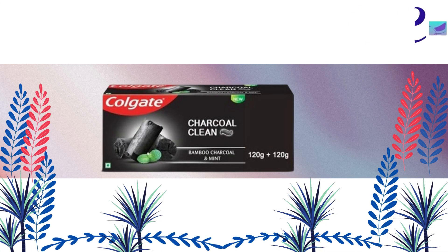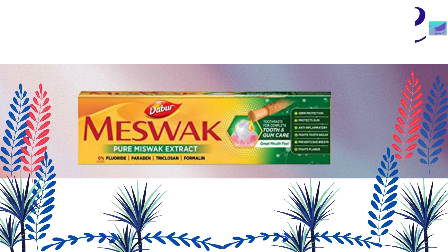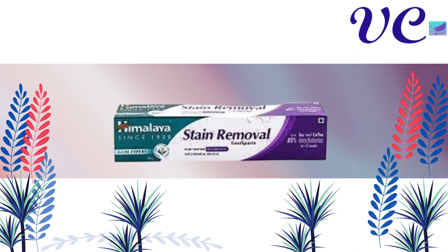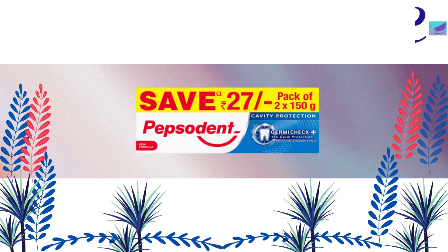Number 24 Colgate Charcoal Clean Toothpaste. Number 23 DeBoer MassWalk Toothpaste. Number 22 Close-Up Fire Plus Freeze Toothpaste. Number 21 Himalaya Stain Removal Toothpaste. Number 20 Pepsodent Cavity Protection Toothpaste Pack of 2.